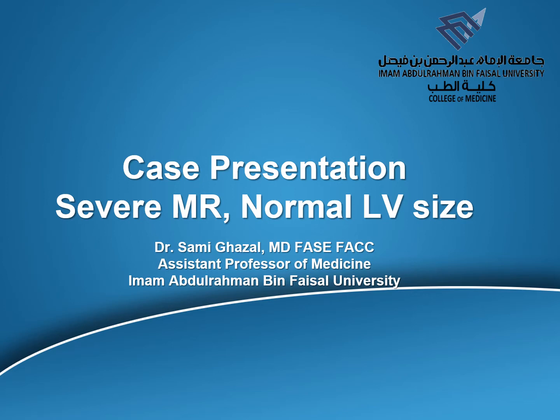Hi, this is Dr. Samuel Ghazal. Today, I'm going to talk to you about a case presentation of severe chronic mitral regurgitation with normal LV size and how this is even possible.